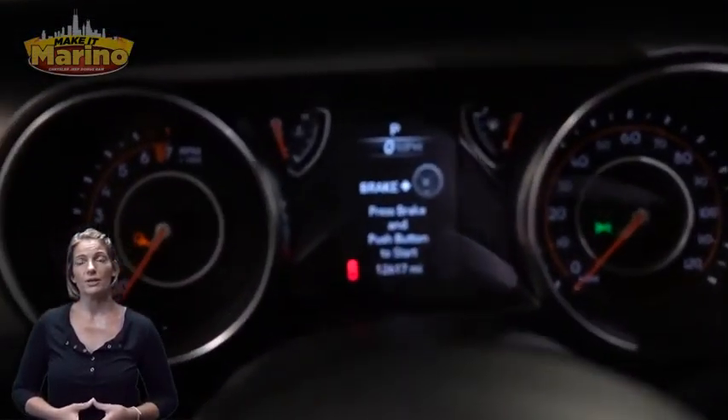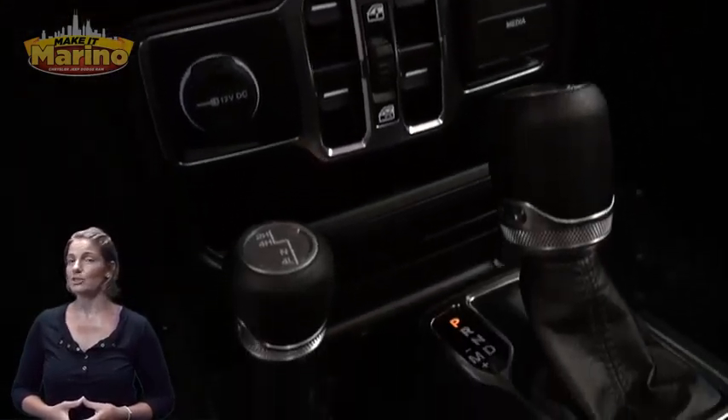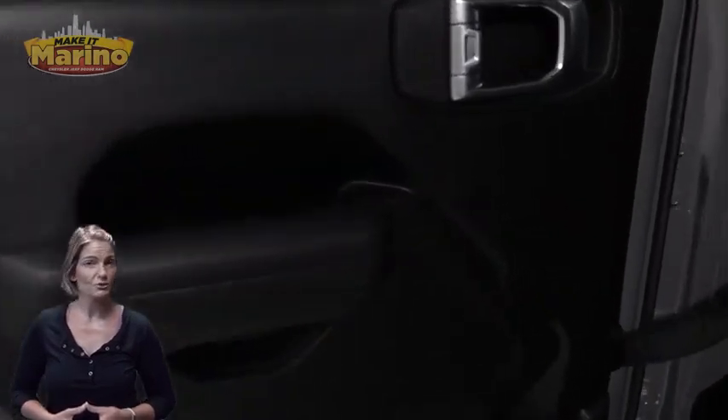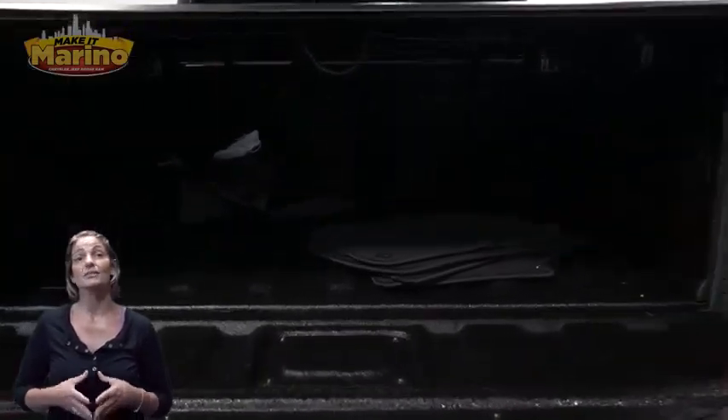12,000 miles on the odometer, 8.4-inch touchscreen navigation, rear backup camera, fuel zone temperature control, command track part-time four-wheel drive system, rear 60/40 seat, 3.6-liter V6 engine, and so much more. For additional details, visit us at marinoCJD.com, stock number P6735.